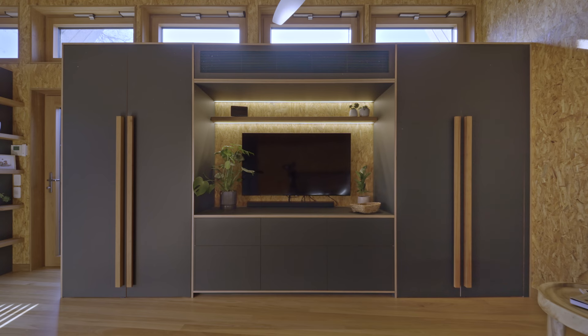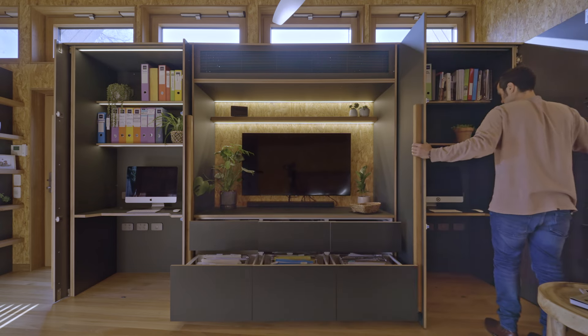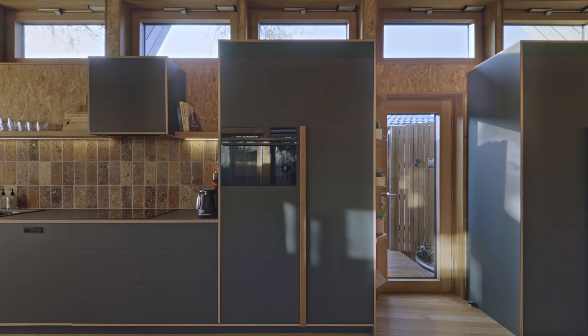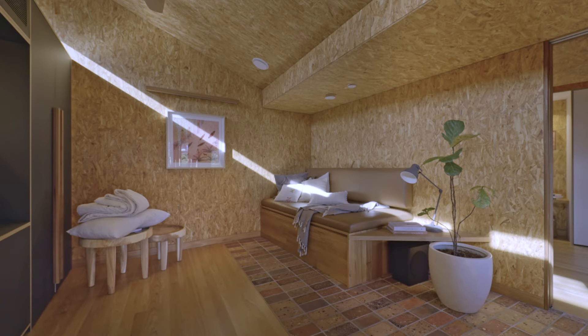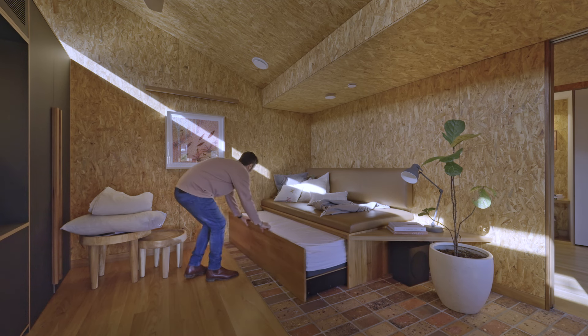Hidden in some pocket doors is an office. Above the joinery in the living room, all the way to the kitchen, are narrow clerestory windows which bring in light and direct solar radiation to the thermal battery. In the living area there's a custom day bed made in-house using leftover flooring from the build. It has an integrated side piece cut on an angle that allows you to move through the living area freely.